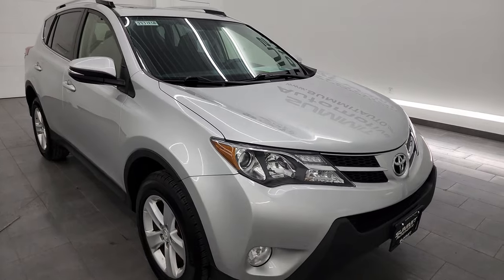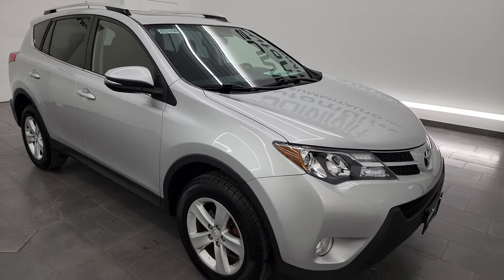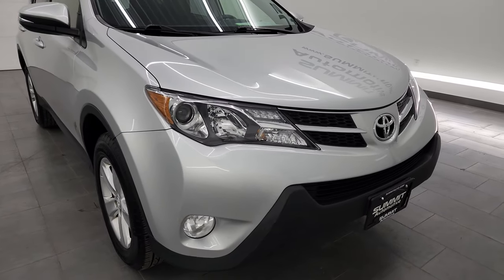This Toyota has been fully safetied and inspected by our service shop, has a fresh oil and filter change, all the fluids have been checked and topped off, and this vehicle is 100% ready to go.